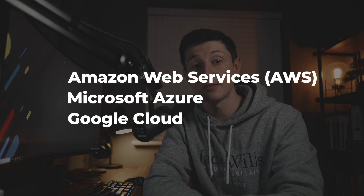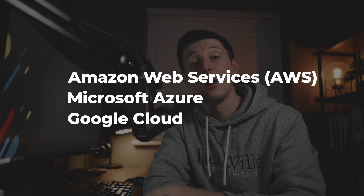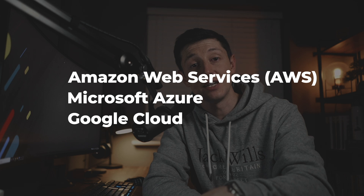Now let's talk about who some of these cloud providers are. There are three main cloud providers: Amazon Web Services (AWS), Microsoft Azure, and Google Cloud. When working in an enterprise, these are the ones you're likely to encounter. Although very comprehensive, they come with a steep learning curve — in fact, people build entire careers around just one of these providers.